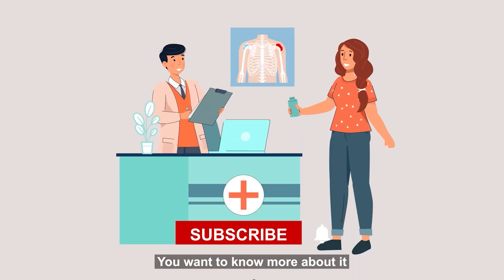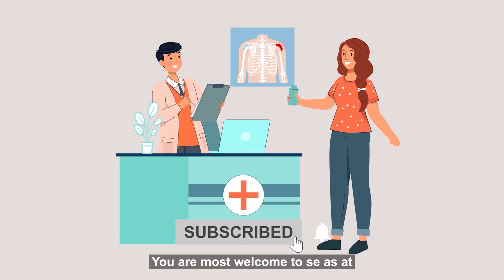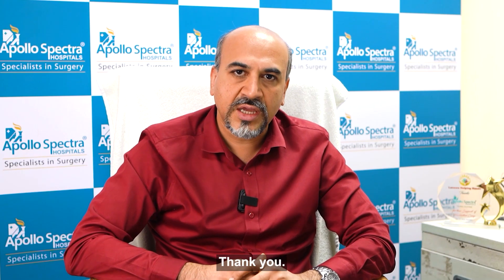If you want to know more about it, you are most welcome to see us at Apollo Spectra Hospitals, Mumbai. Thank you.